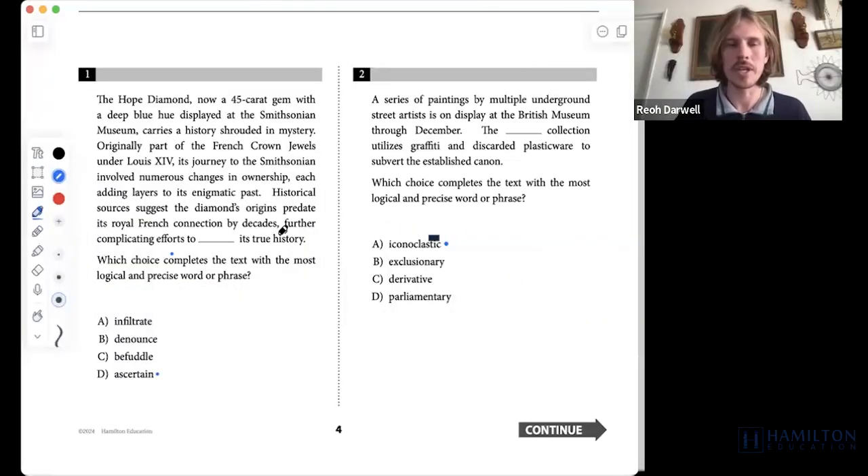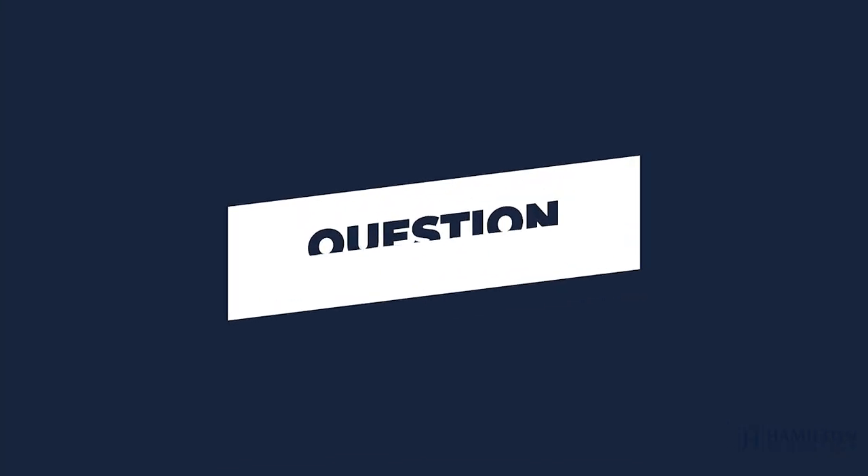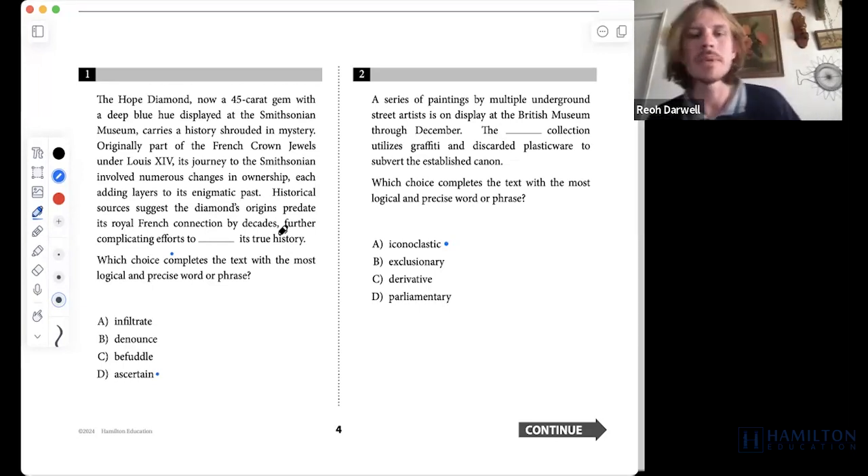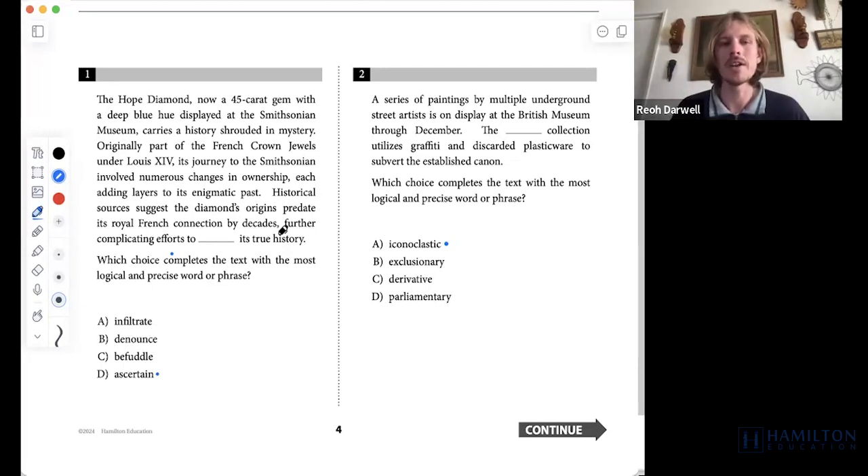The first question we'll be looking at is question 1. The first six questions of this module are all vocabulary word-in-context questions. Some are very approachable, some are a little bit more difficult. This first question is one of the more difficult ones because there are a few words that we might not know, but let's do a couple of things.